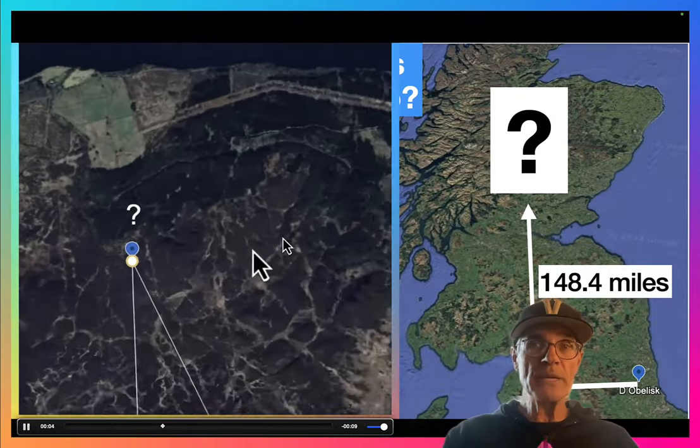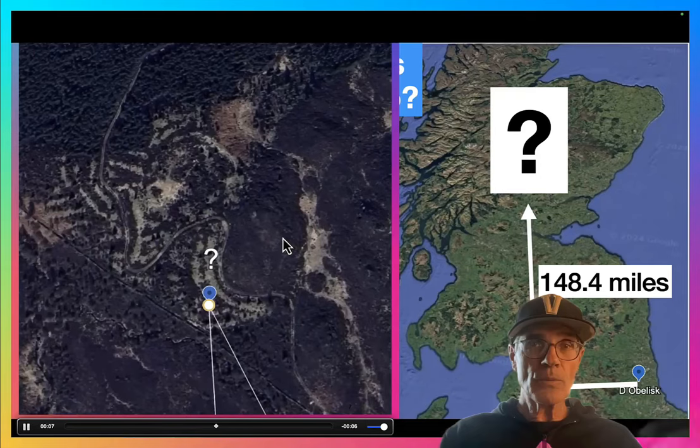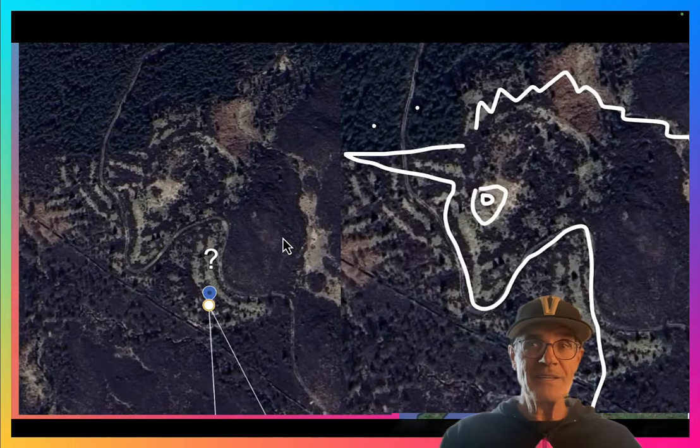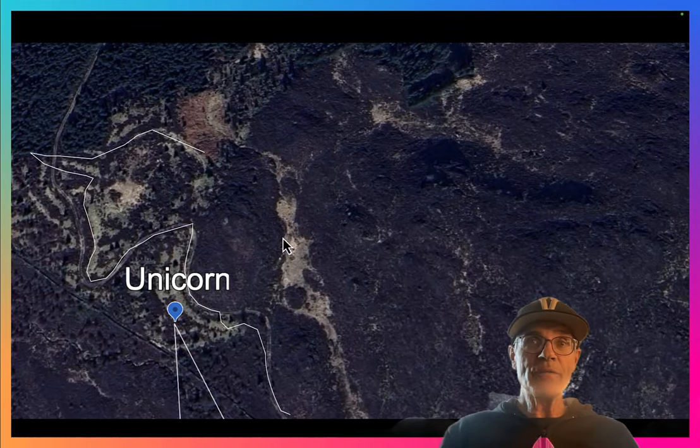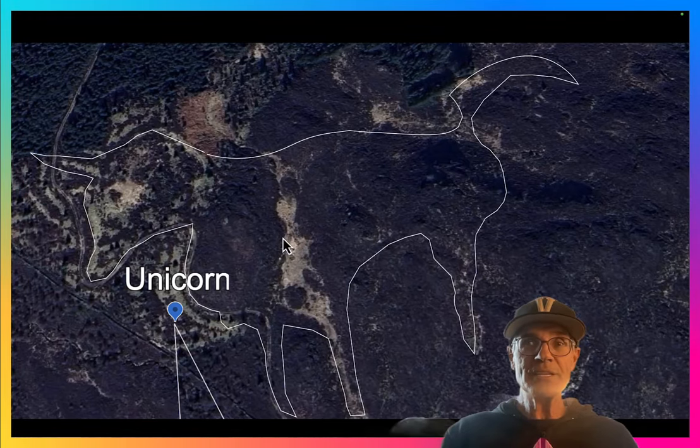Look at this — Google Earth homing in, and wow, look right there. Do you see that? That's a unicorn — it's the national mascot of Scotland. Unbelievable! A 5-12-13 triangle led us to this. Incredible.